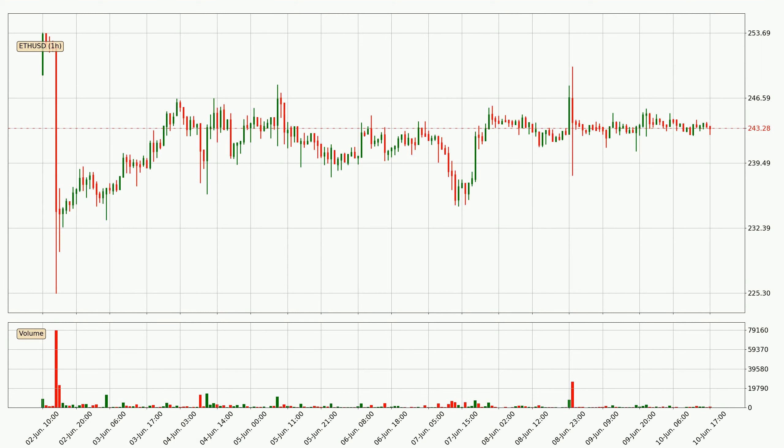If you are not familiar with the indicators, check out the explanation videos down below in the description. Looking at the Ethereum hourly time frame, the price moved only slightly to the upside with around 0.2% in the last 24 hours, with a current price of 243.